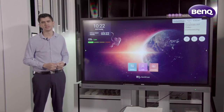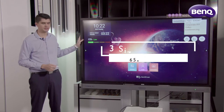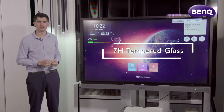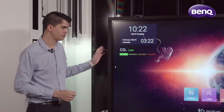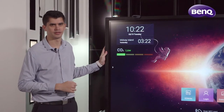The BankU RP series interactive flat panels come in a large range of sizes, from 65-inch to 75-inch to 86-inch screens. They also come equipped with 7H tempered glass, so you can be sure that it's a strong and robust design. With BankU's own unique design philosophy, you can rest assured that this design stands out from the rest.